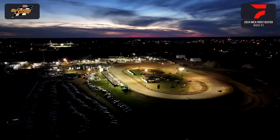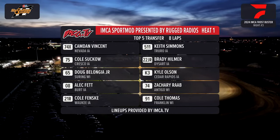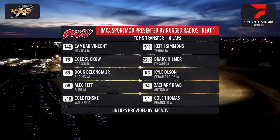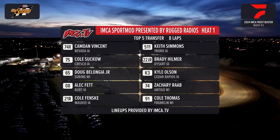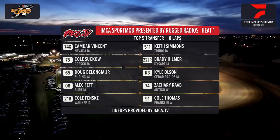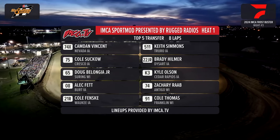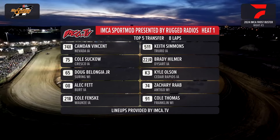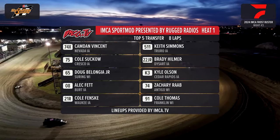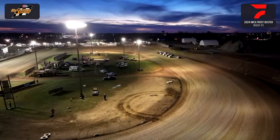Up next will be the first of 4 in your Rugged Radio's IMCA Sport Mods. This heat race is sponsored by the local UAW 893. On the pole of heat number 1: 74-X, Camden Vincent from Davenport. Outside, the 5-11 from Truro, Keith Simmons. Out of Crescent, Iowa, Cole Succo the 75 inside the next row; the 22-JR Brady Hilmer out of Dysart. Row 3 is the 65, Doug Malagione Jr. out of Shuring, Wisconsin; outside him, Cousin Kyle, Kyle Olson the K-3 from Cedar Rapids. Alec Fett out of Burt, Iowa, the 08; and the 74 of Zachary Rahab from Antigo, Wisconsin. Final row: the 21 Cole Fenske from Waukee, and the 91 from Franklin, Wisconsin, Cole Thomas.